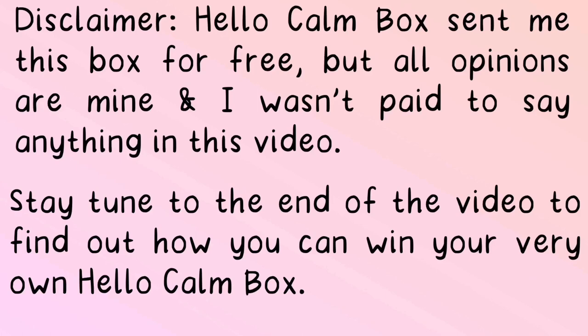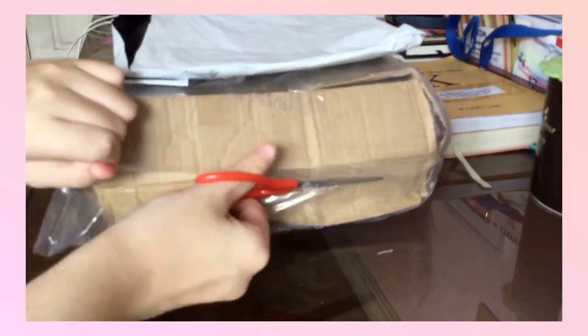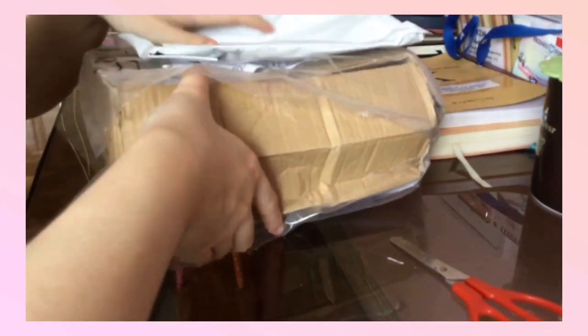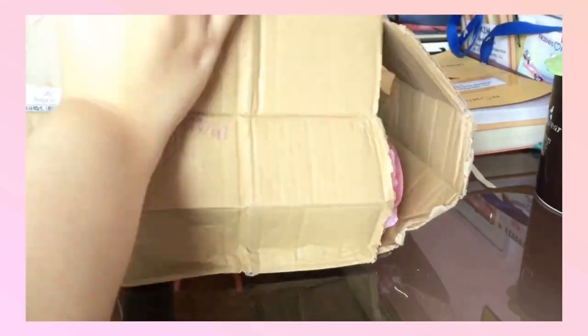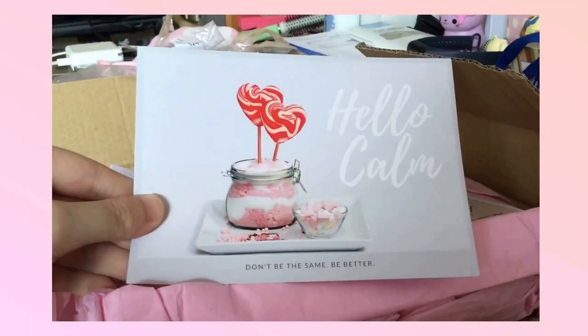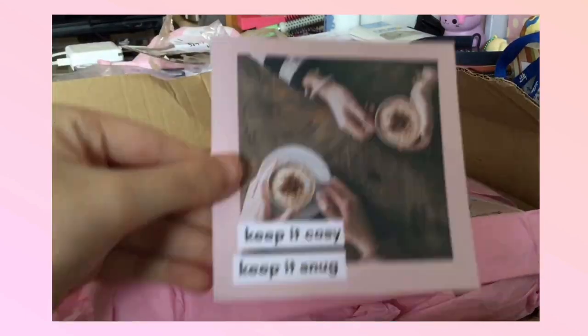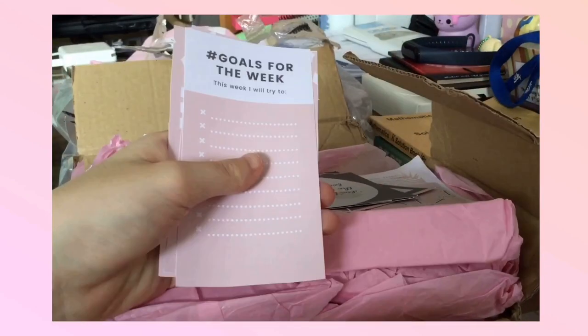Let me tell you guys first what is Hello Count Box. Hello Count Box is a subscription box based in the UK that is designed for high school or college students. Hello Count Box aims to help students de-stress or help them be more organized. In each box, there are a handful of different items that can be used to organize, inspire, or de-stress.